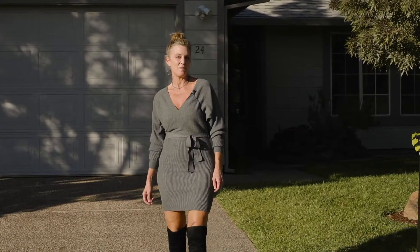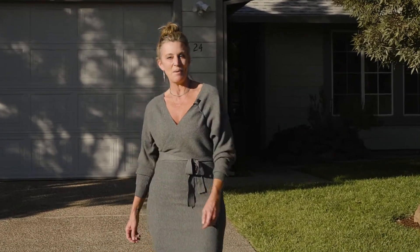Hey guys, here we are at 24 Delaware. It's another great listing by the Platinum Partners team.